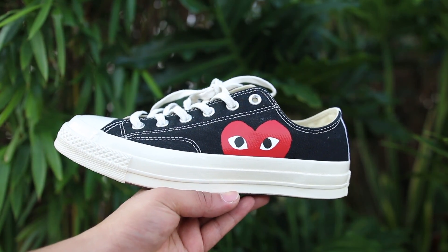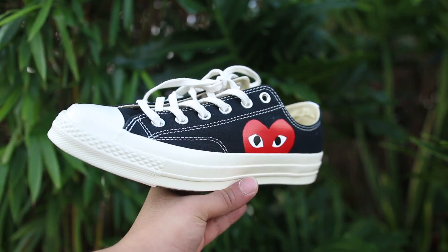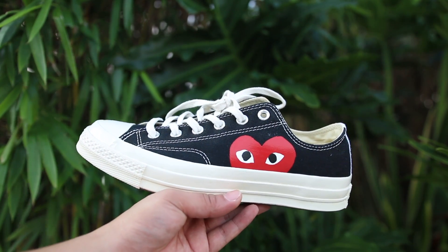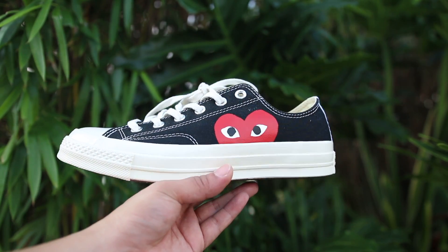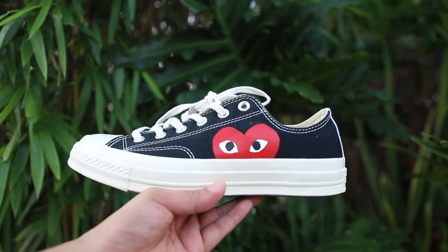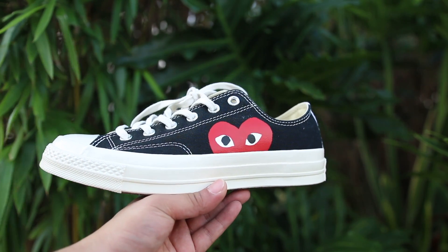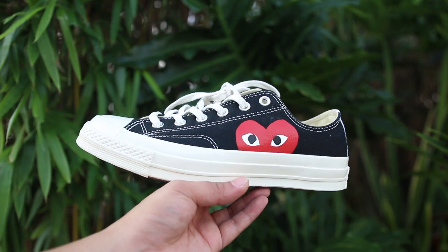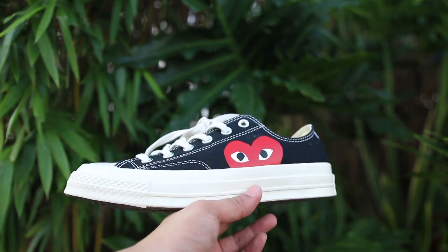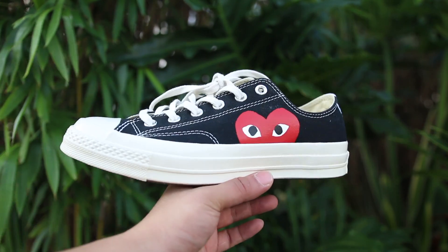Lastly, we have the Converse Chuck Taylor Lows in collaboration with Comme des Garçons Play. These are just an amazing shoe that you can put on and wear every single day. The more these look beat, the better they look in my honest opinion. You could pick these up at Nordstrom's or Bloomingdale's, or in the Philippines at Commonwealth in SM Aura. Underrated, very great shoe — an everyday shoe for anybody. That's why it makes the top five. Let's go ahead and check these out on feet.